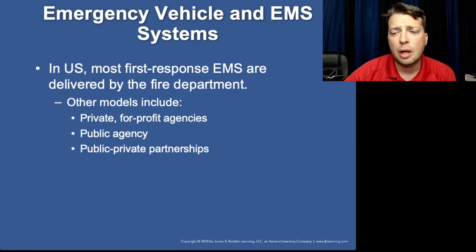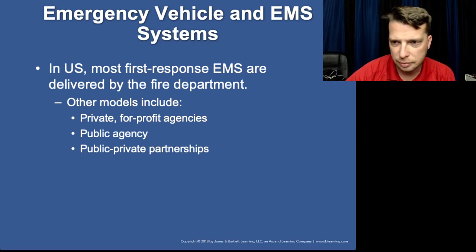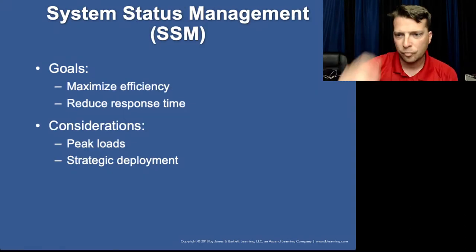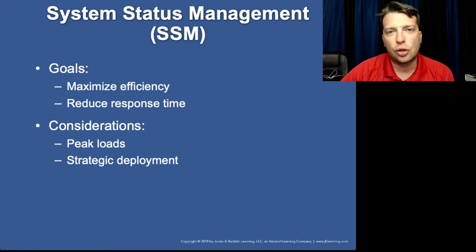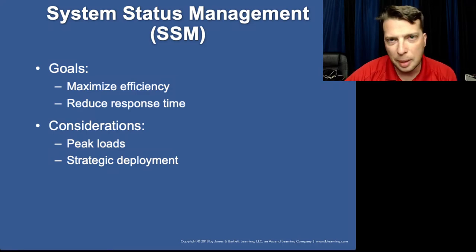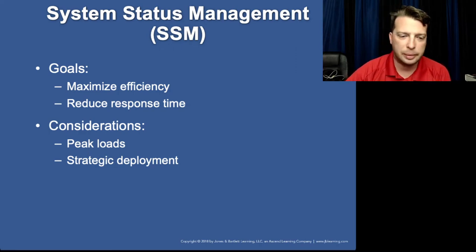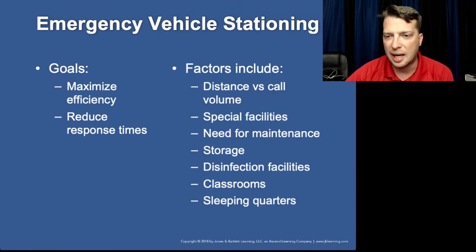There are also private non-profit agencies, such as volunteer departments. System status management is the idea that moves units around the county or places different trucks in service at different times. It's a great idea, not always implemented well, and it can cause a lot of frustration — that's probably where a lot of your aggravation comes from about having to post out in the middle of nowhere instead of at your station.